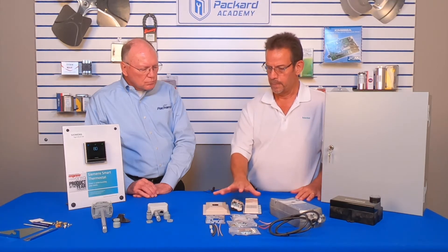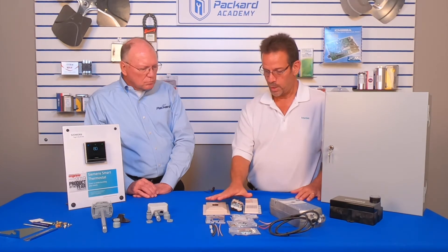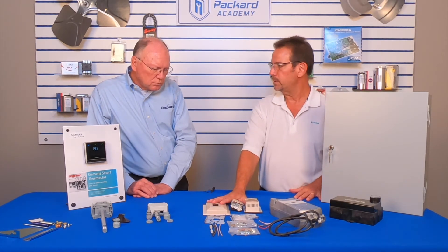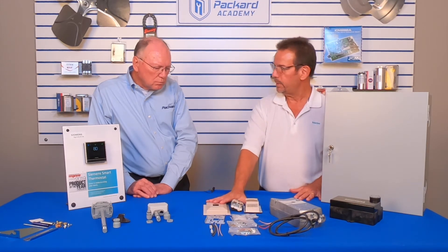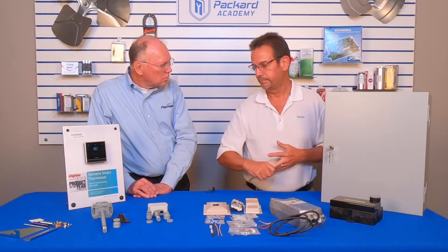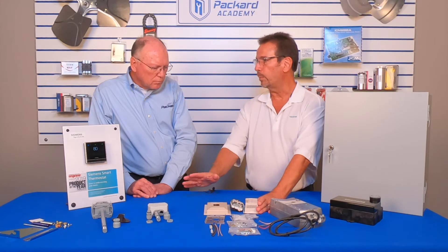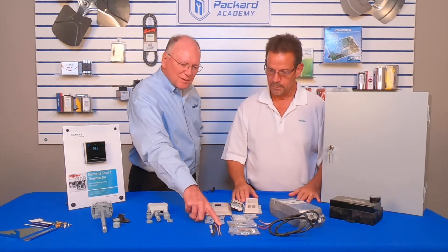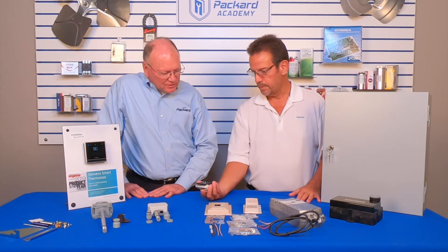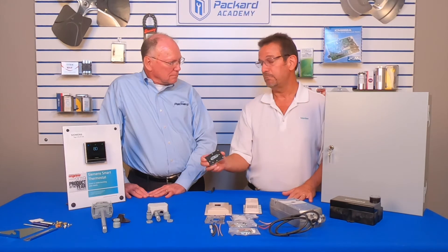Siemens — through the Powers company — is one of the founding members of the pneumatics community. This is called the Retro Line thermostat. With this bag of parts, it replaces almost everyone who has ever made a thermostat. It's a great retrofit tool — your guys may get calls for a Johnson, a Honeywell, or other brands from the past. This one box will replace all of those. As you can see, there are no wires into the back of the thermostat — it's all air. You can't hack it.